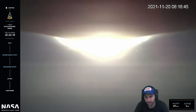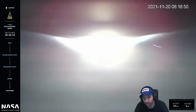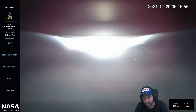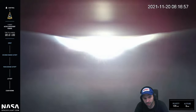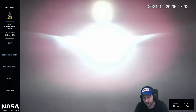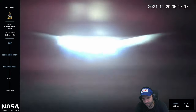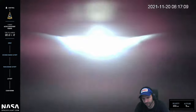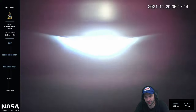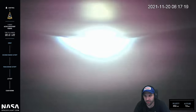Everything sounded right — vehicle is now through maximum aerodynamic pressure, the point of maximum aerodynamic stress on the vehicle. Next up is main engine cutoff, or MECO, at just about T-plus two minutes thirty seconds. Vehicle is over 300 meters per second at an altitude of 12 kilometers.